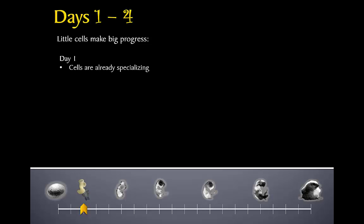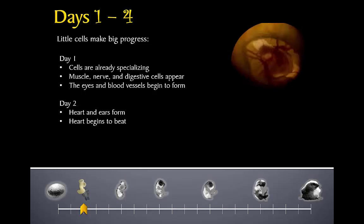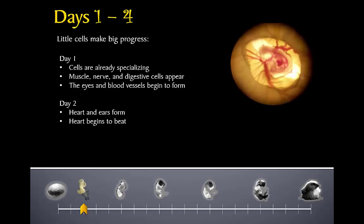Even as early as the first few hours, the embryo begins to form specialized cells that will become complex organ systems later on. Muscle cells, nerve cells, and digestive system cells are forming, but none of them will work yet. Blood vessels begin to form, but no blood can pass through them yet. Even the eyes are starting to form. The embryo will be about three millimeters long by the end of the first day. Things happen quickly on day two: at 25 hours, the chick's heart begins to form; at 33 hours, the ears begin to form; and at 42 hours, the heart starts to beat and send blood through the vessels connecting the yolk to the embryo's developing organs.